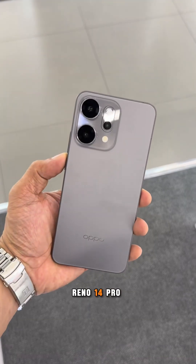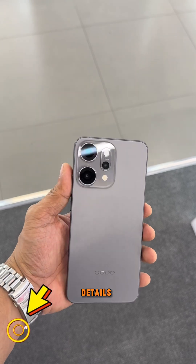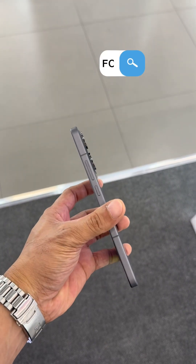If the Oppo Reno 14 Pro has caught your attention, check out the link in the description for more details. And don't forget to follow for more tech reviews.